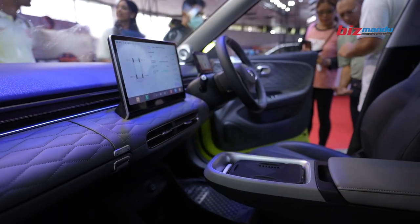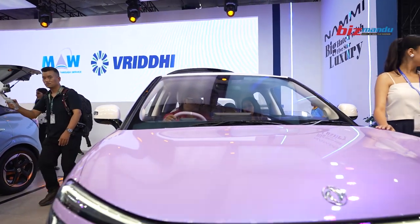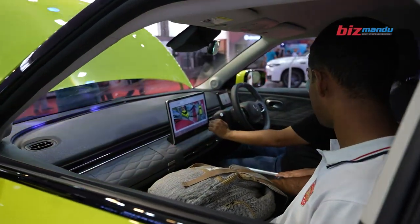We have level 2 ADAS, heated and ventilated seats, crystal LED headlamps, and what is better headroom, shoulder room, and boot stress mode. We also have baby care mode and lie flat mode.